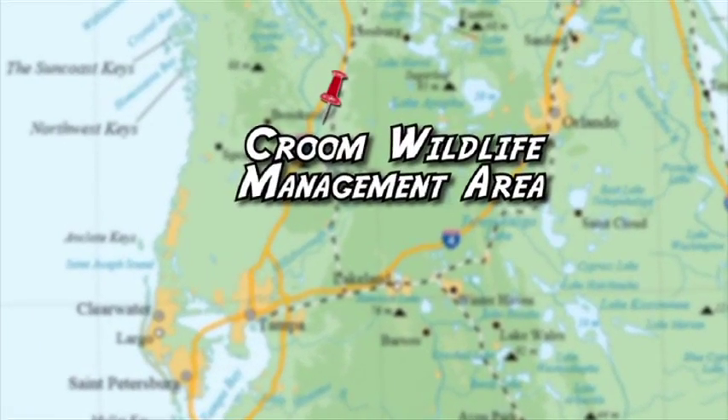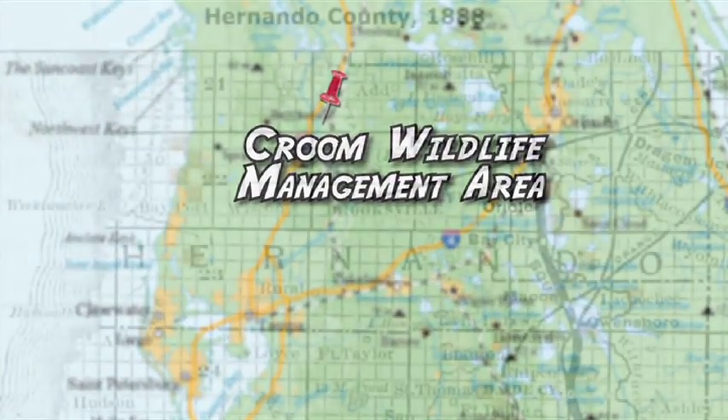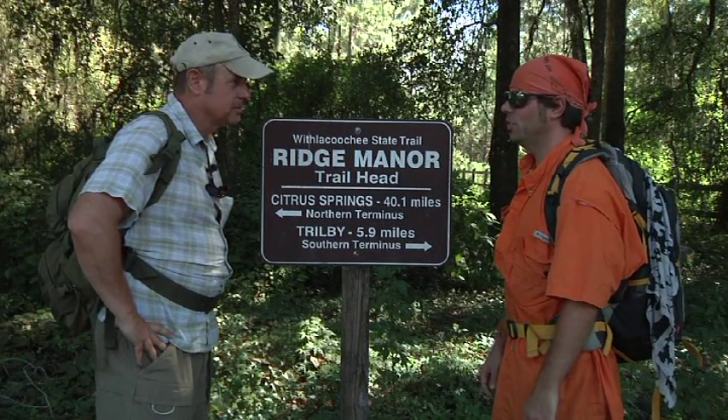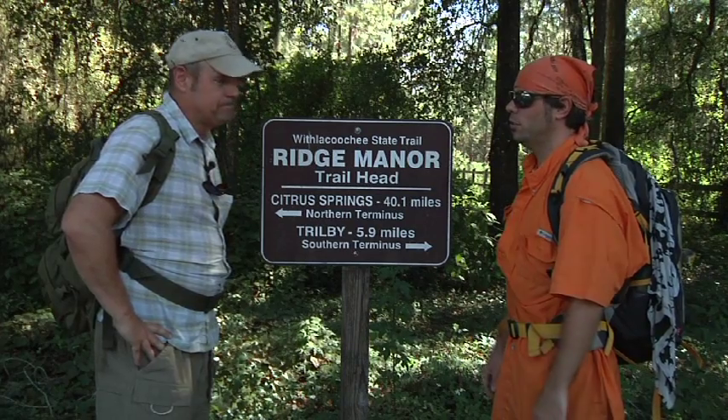A ghost town resides in the Kroom Wildlife Management Area, a place called Oriel that one can still uncover by hiking through the surrounding forest. We're at the Ridge Manor Trailhead — the beginning of our journey. We're here at the Withacoochee State Forest, right along the Withacoochee State Trail.